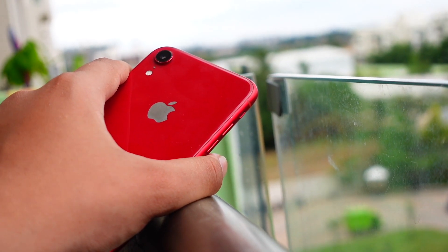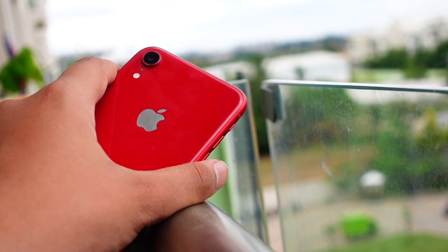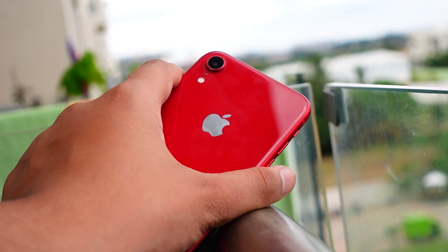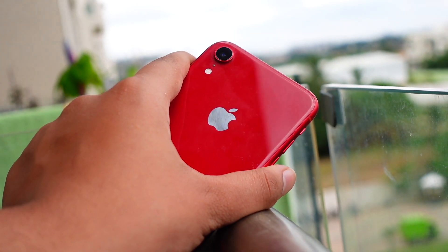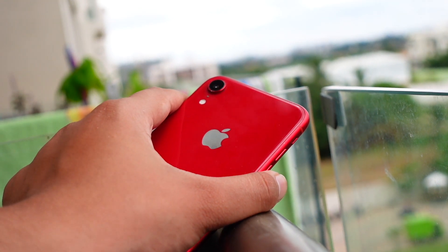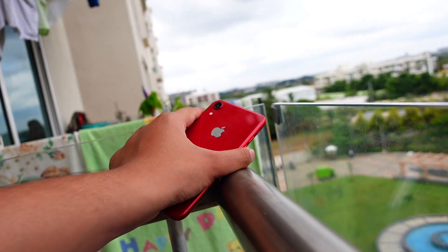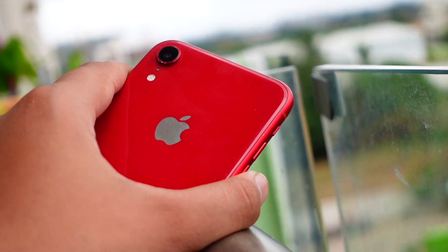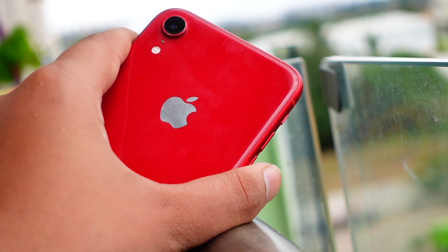Talking about the iOS 15.1 beta 3 release — it is expected that Apple will release this update on Tuesday, as they are following a one-week cycle.